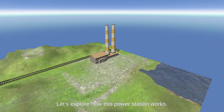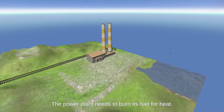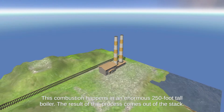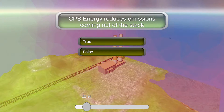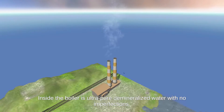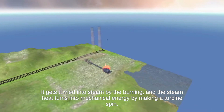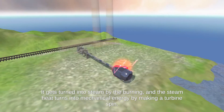Let's explore how the power station works. The power plant needs to burn its fuel for heat. This combustion happens in an enormous 250-foot-tall boiler. The result of this process comes out of the stack. Inside the boiler is ultra-pure demineralized water with no imperfections. It gets turned into steam by the burning, and the steam heat turns into mechanical energy by making a turbine spin.